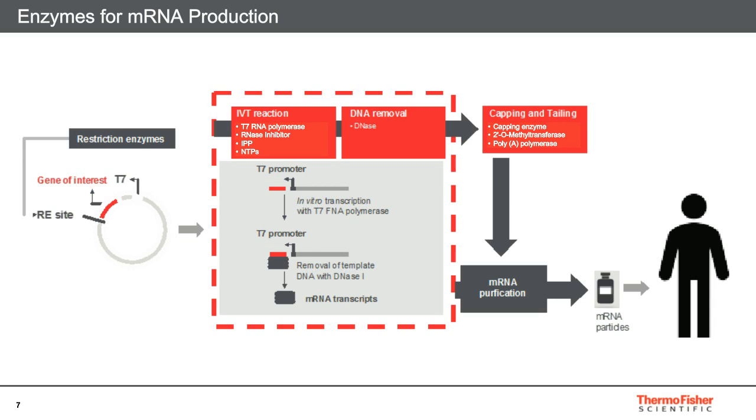Following this is the DNA template removal using DNase I enzyme. If the post-transcriptional capping process is selected, during the next step, mRNA is capped using capping enzyme and 2'-O-methyltransferase. A polyadenylic tail is added using poly-A polymerase. Both of these steps are needed for stable and active mRNA molecules. Here, our main component of the vaccine is complete, and mRNA purification and formulation steps follow before the vaccine is ready for use in patients.